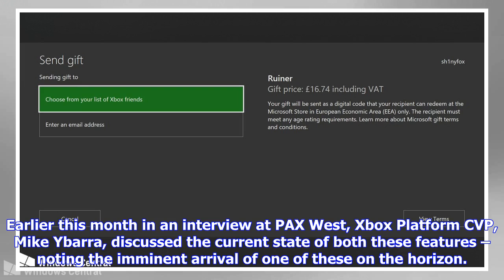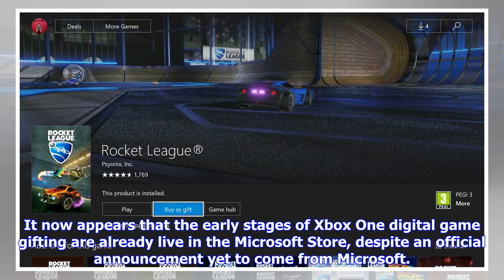For those in the Xbox Insider Program running 1710 preview builds ahead of the upcoming full OS update, the feature is now live and seemingly fully functional.